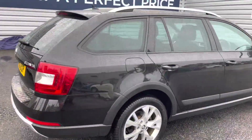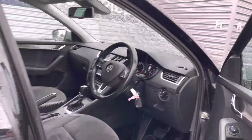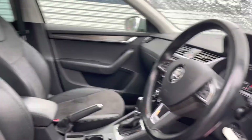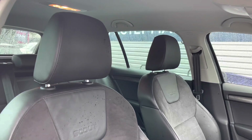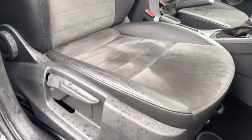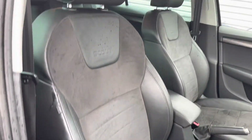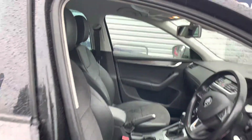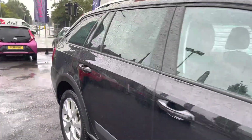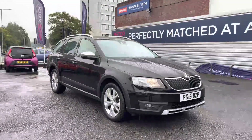Moving around now, let's go ahead and take a look inside up front. You do have your leather multifunction steering wheel with the Scout badging on it. Moving around to your front seats with the Scout badging embossed into the leather, you do have plenty of adjustment in the driver's seat so you can easily find the perfect driving position. There is an armrest in the centre console so you can travel comfortably and even store things away inside it.